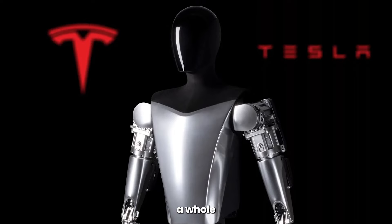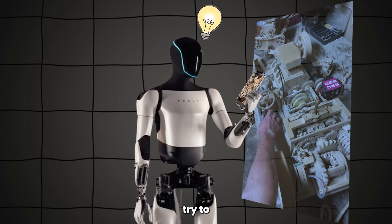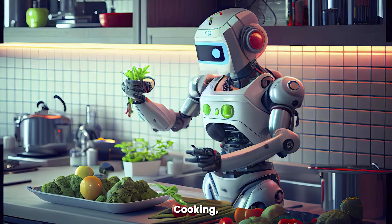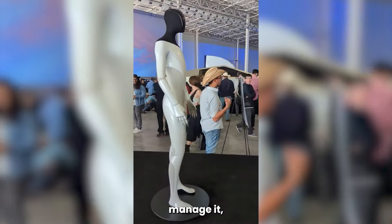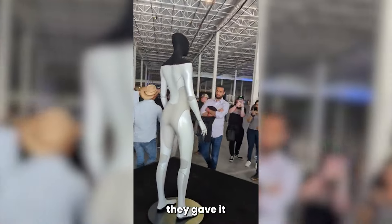Optimus is on a whole different level. See a video of someone doing a task? Optimus will try to figure it out. The possibilities are insane — cooking, cleaning, driving. If its body can manage it, this robot has the potential to learn it. And that's exactly why they gave it a human shape.